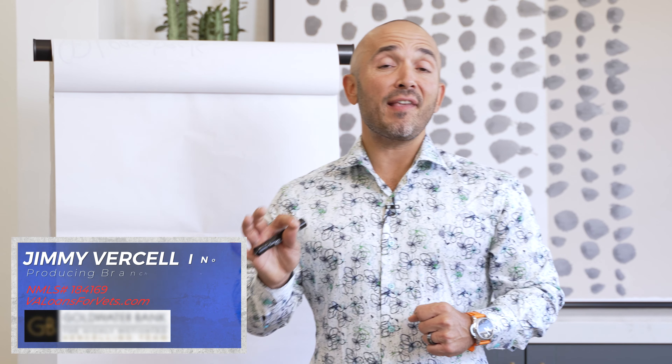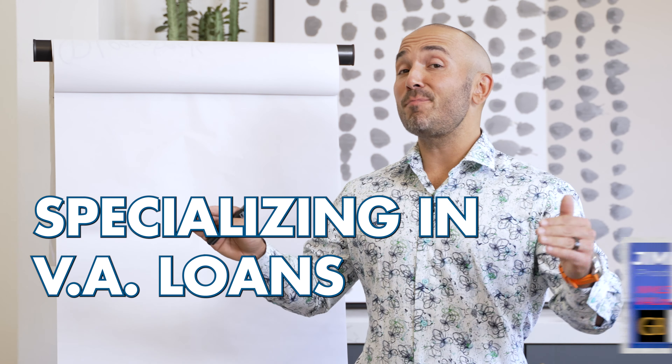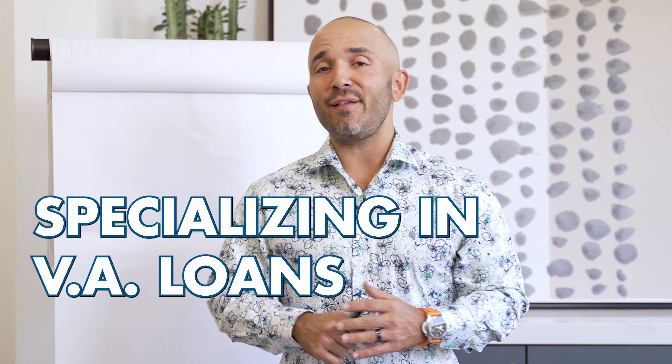Rob Warriors, Jimmy Versalino here, USMC vet, mortgage originator specializing in VA loans. It's good to be with every single one of you today, my veterans and active duty service members that absolutely love this channel.